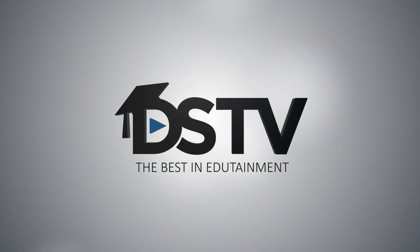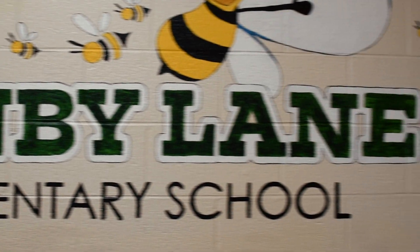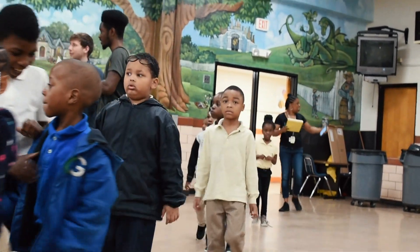Good morning, I'm Dr. Smichael, principal of Cambie Lane, and we're having a STEAM exposition here at the school today sponsored by Kids on the Moon.